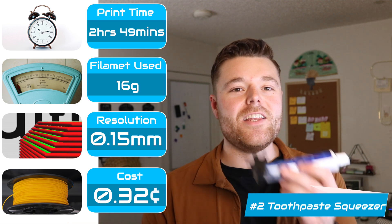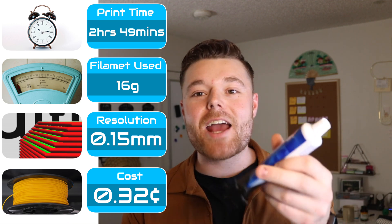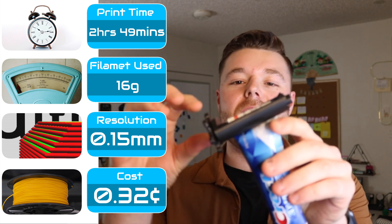Coming in at number two is the toothpaste squeezer from Jacob Matula on Thingiverse. I'm going to be honest — I didn't think I would actually use this until I printed it and used it on a day to day basis. It's got a locking plastic mechanism on the inside that allows the tube not to roll back when there's pressure moving forward on the toothpaste tube. My girlfriend was about to buy one on AliExpress and I said there's probably one on Thingiverse we could 3D print. I've used it for the past two months now and it's actually really functional and useful — it does the job surprisingly well.